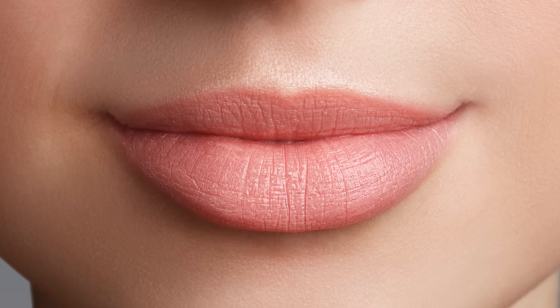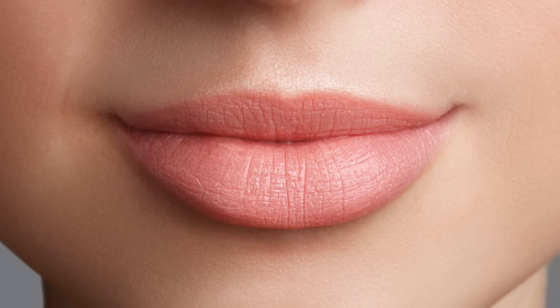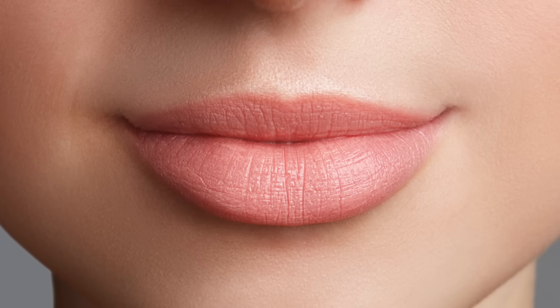You can get a lot of great nutritional information just by looking at someone's lips. Today we're going to talk about how to use the lips to help diagnose what's going on inside.